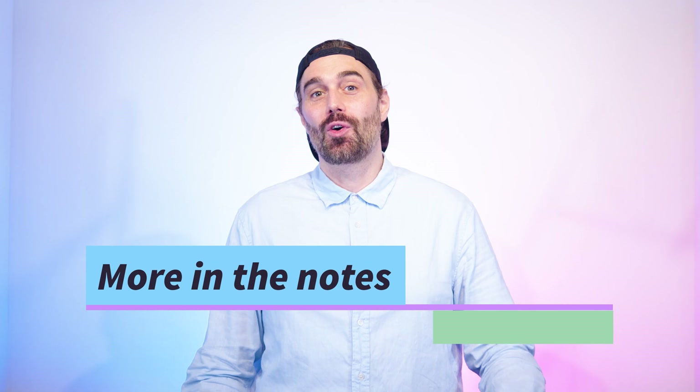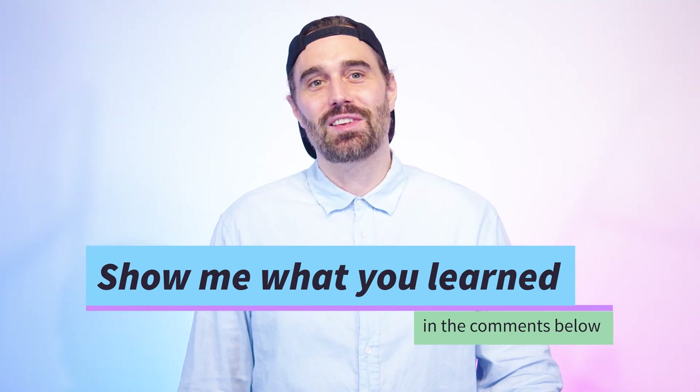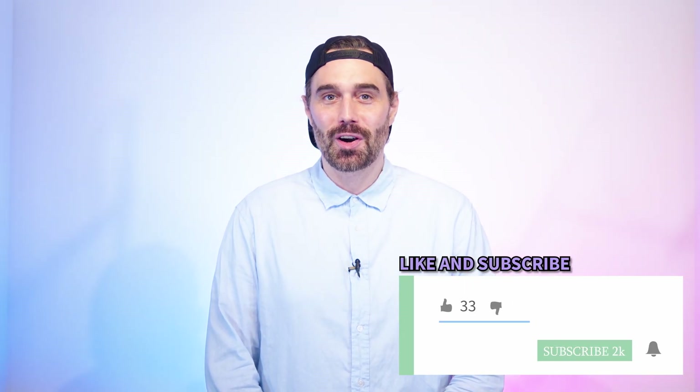Voilà, that was all for today. Remember to download the class notes for more examples and to practice with other regular verbs. Why don't you show me how you would use the future? Tell me in the comments what you will do tomorrow, for example. In the meantime, I hope you learned something and I'll see you on the next one. Je vous verrai la prochaine fois. Au revoir.